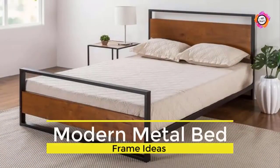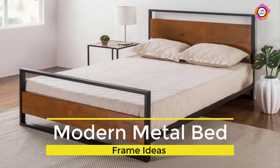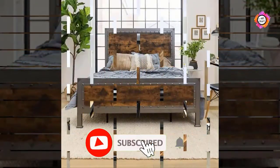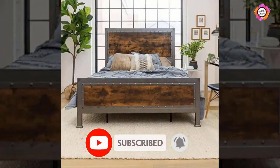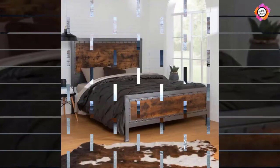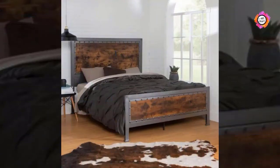Hello friends, welcome back to our channel. If you haven't subscribed to our channel yet, please click the subscribe button and the bell icon for more videos. Today we have rounded up some metal bed design ideas for you. Keep watching this video until the end to learn more about these amazing bed designs.